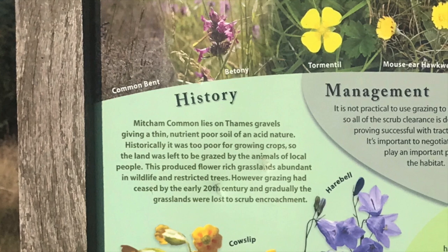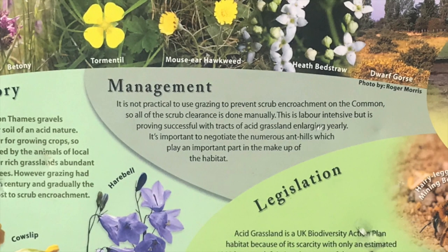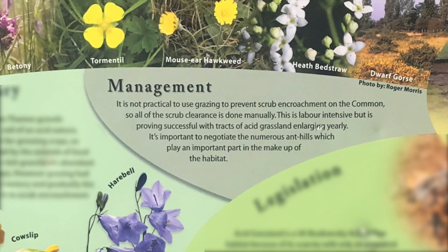Management: It is not practical to use grazing to prevent scrub encroachment on the common, so all of the scrub clearance is done manually. This is labour-intensive, but is proving successful with tracts of acid grassland enlarging yearly. It is important to negotiate the numerous anthills which play an important part in the make-up of the habitat.